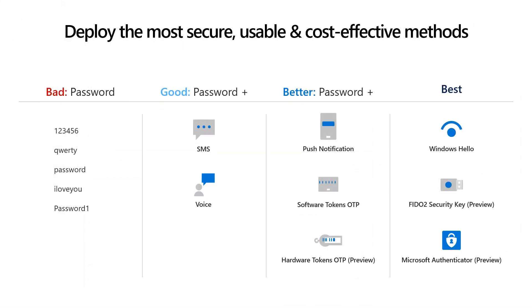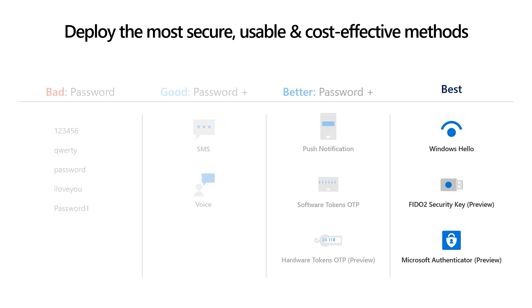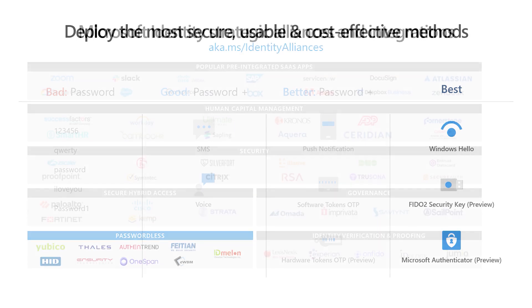Another area we are partnering with the industry for productivity and security is passwordless. Weak passwords are a vulnerable attack vector for bad actors, which is why we are such strong advocates of passwordless technologies. According to Forrester, an analyst firm, passwordless technology is a top security trend that customers are evaluating to ensure secure yet easy-to-use experiences. To help customers adopt passwordless methods, including FIDO2 security keys, we've worked with hardware partners like Authentrend to accelerate deployment of passwordless solutions like the one you see here.